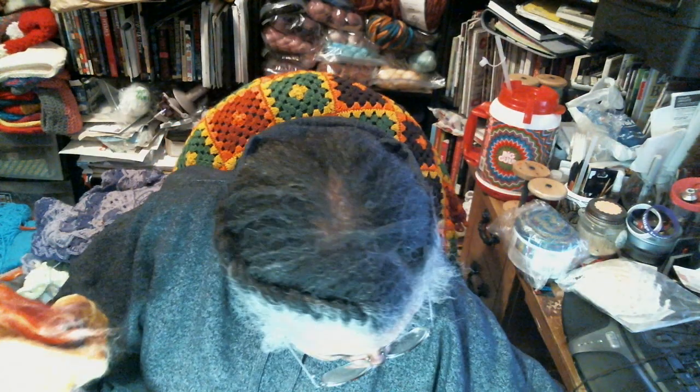This is also a 2016 Maryland Sheep and Wool purchase. I have another braid of Dragonfly Fibers in the Colors of Happiness colorway — the label says Heirloom Tomato. So there'll be two braids of it.